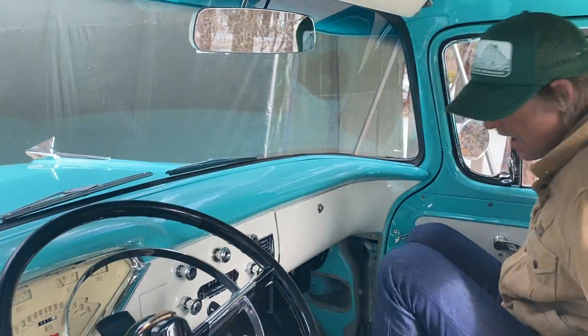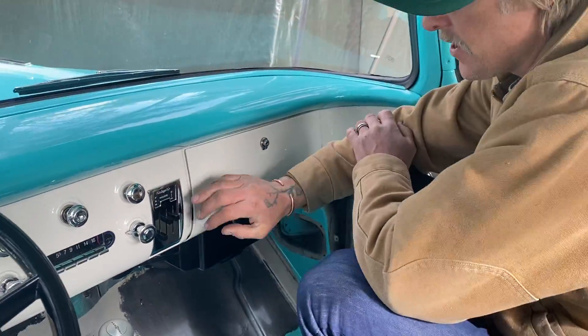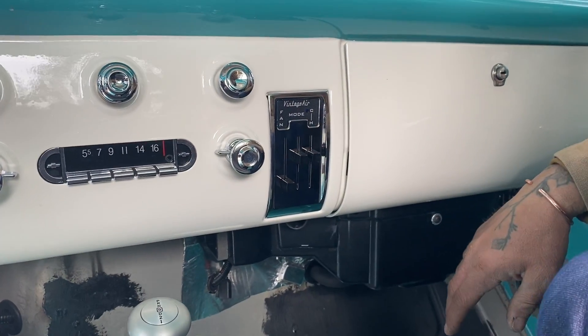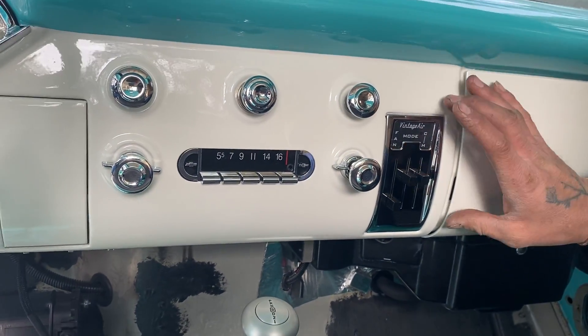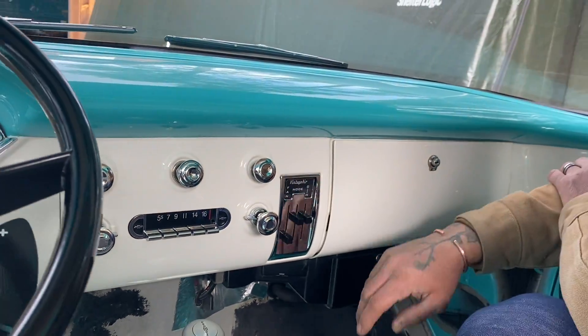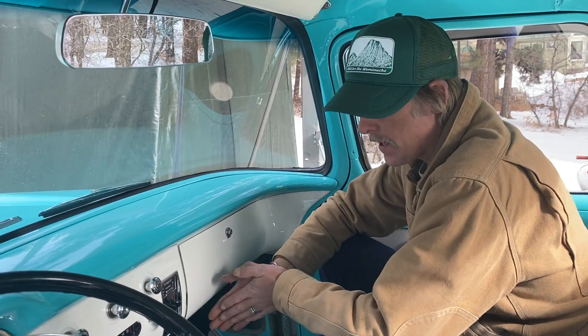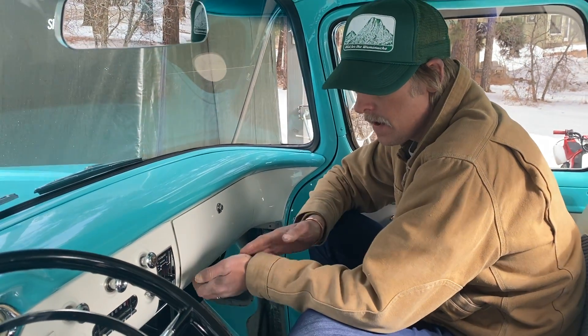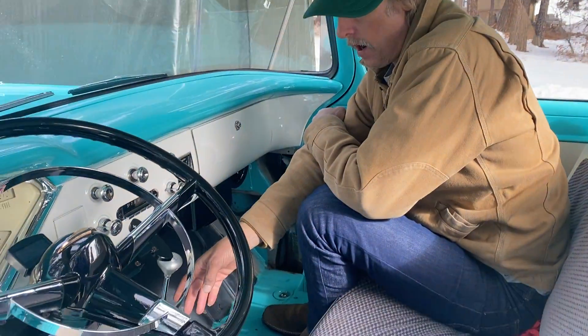Moving on from that, we have our Vintage Air setup in here, and this is just an awesome system. It has electronic controls and is actually a mixing system, so it functions like a modern car — you can have your heat and your air conditioner running at the same time, blowing hot dry air.